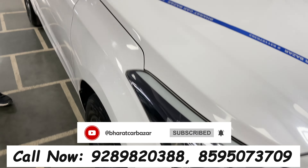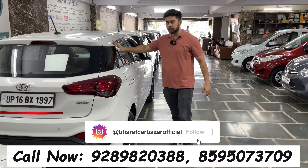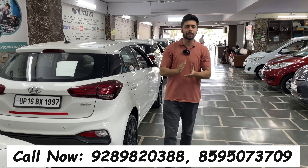Next, this is the 2018 top-end model, 16,000 km driven, 2nd owner. If you want it in silver color, you'll get the deal. It has 4 alloy wheels — optional — and push button start. I'll arrange maximum loan on this i20 2018 model, and you'll get insurance on this car.